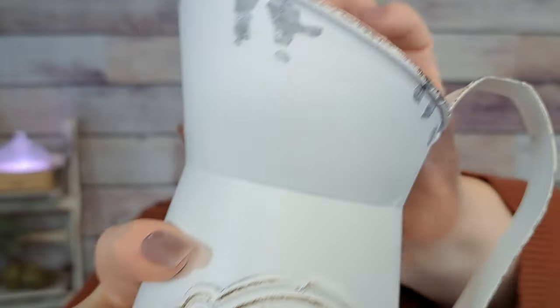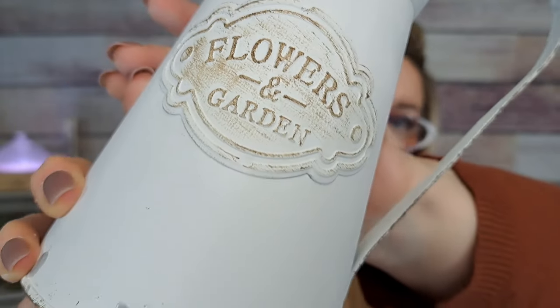This is a distressed metal pitcher for $6.39 — it says 'Flowers and Garden' on it. How cute would this look with some tulips or florals in it? I love putting flowers in containers and placing them everywhere. I might put this out back at some point. Love it!